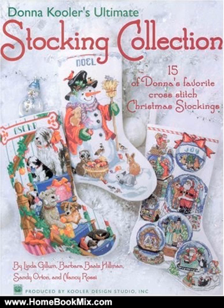Nancy Rossi: Oh Holy Night, Curious Cats, and Good Dogs. Barbara Bartz Hillman: Folk Art Collection and Crafter's Stocking. Sandy Orton: Bygone Days and Twas the Night Before Christmas.